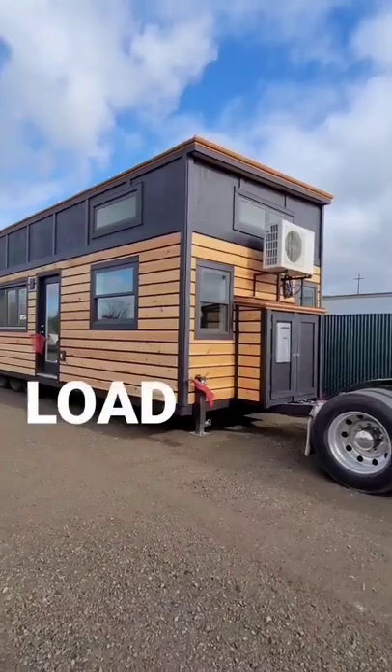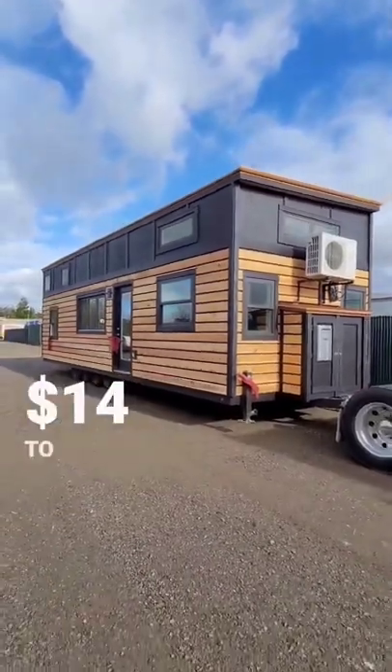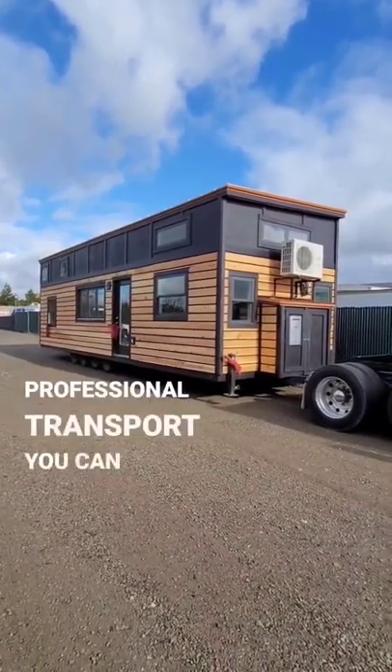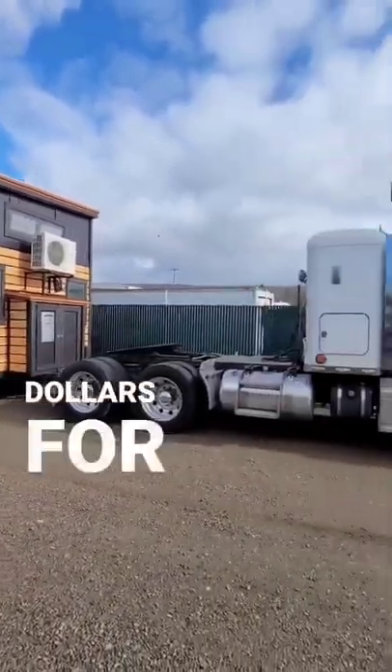All U.S. states for wide load permits range anywhere from $14 to $35. And when you're hiring professional transport, you can factor in a few hundred extra dollars for the delivery fee.